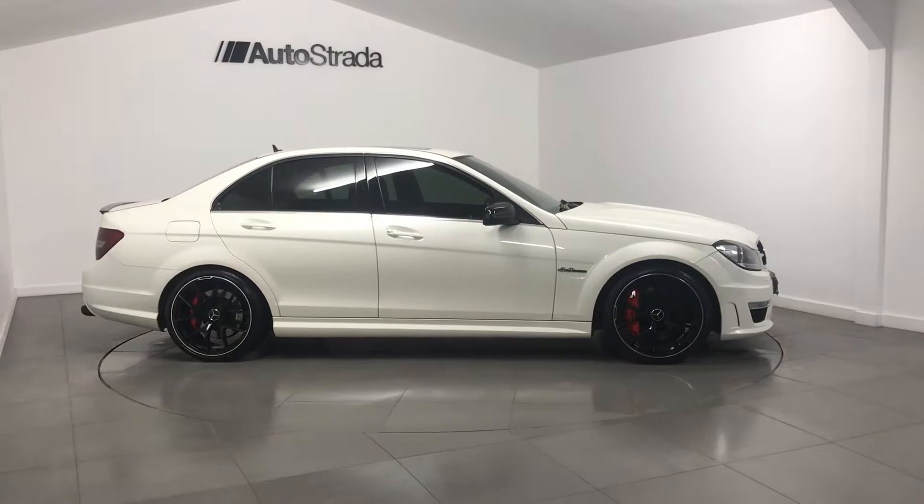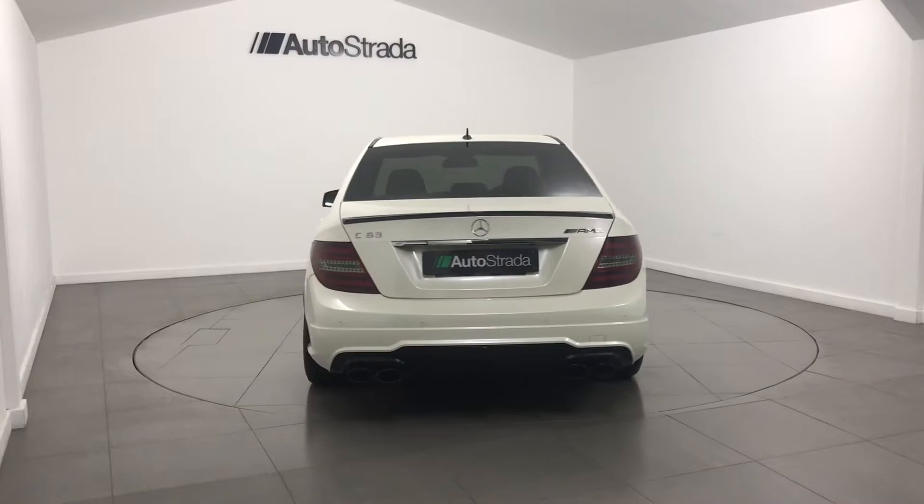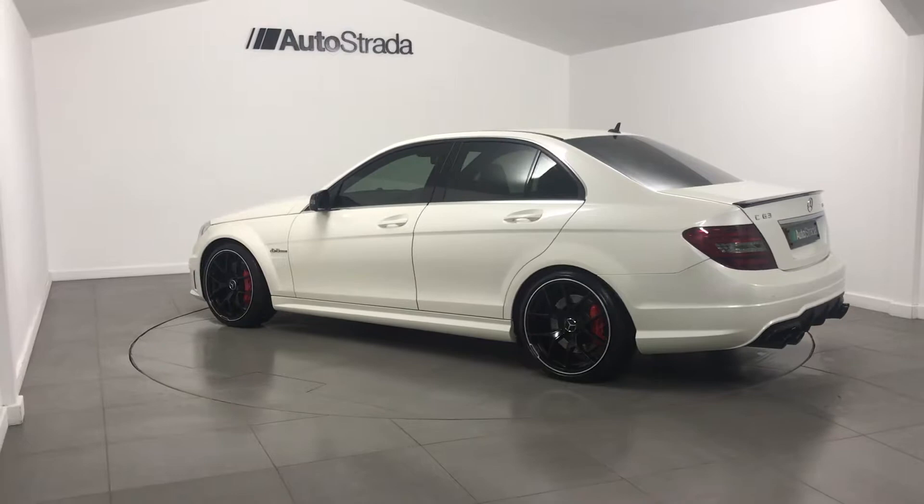Autostrada are delighted to offer this 2007 04 registered Mercedes C63 AMG finished in diamond white with three-stage pearlescent paint. This car has covered just 72,000 miles from new. Key features on this car include 507 Alloys,